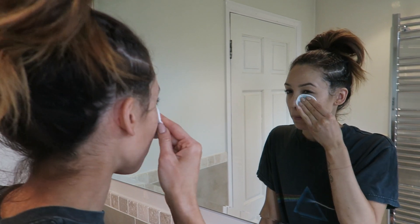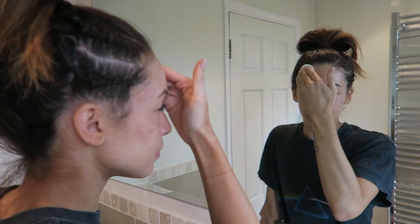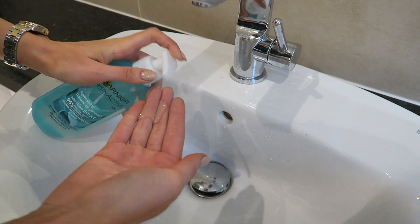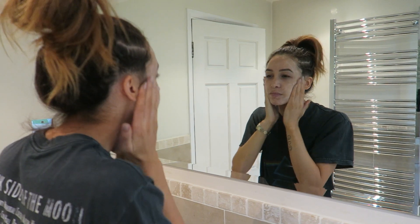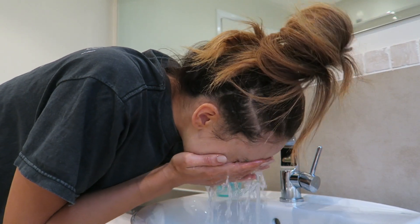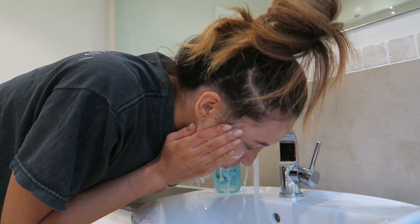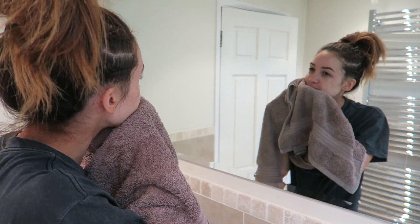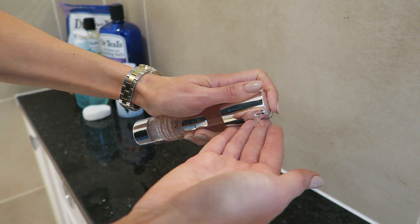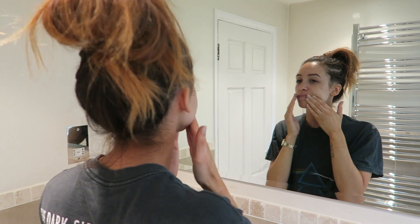I start off by using the Charlotte Tilbury Take It All Off Makeup Remover before washing my face with the Garnier Skin Active Face Wash, which if you've seen my other videos, you'll know I'm a huge fan of, especially the smell of it. Next up I'm using the Clinique Moisture Surge Moisturiser as a face mask by applying an excess amount evenly over my skin and leaving it on for about 10 minutes or so, just to really get any moisture I may have lost back into my skin and leave it feeling fresh again.